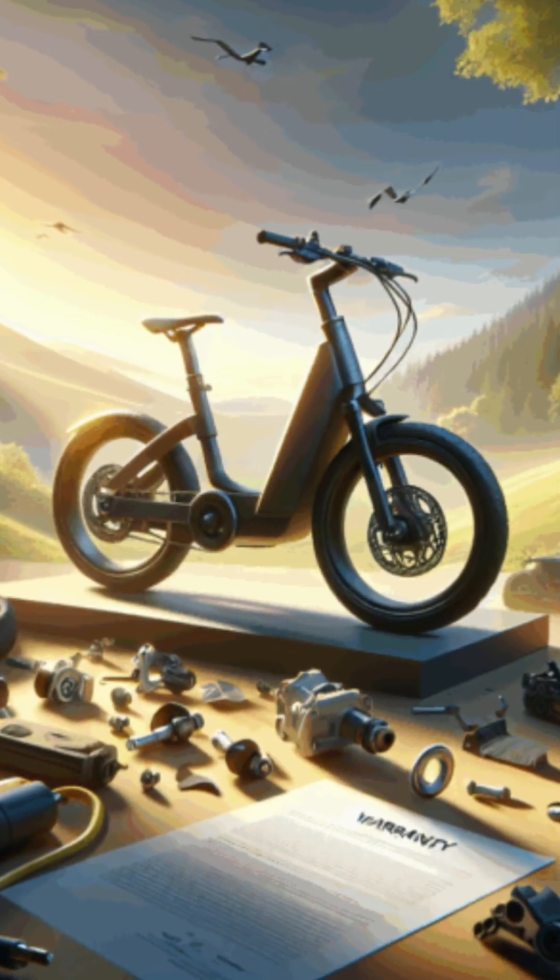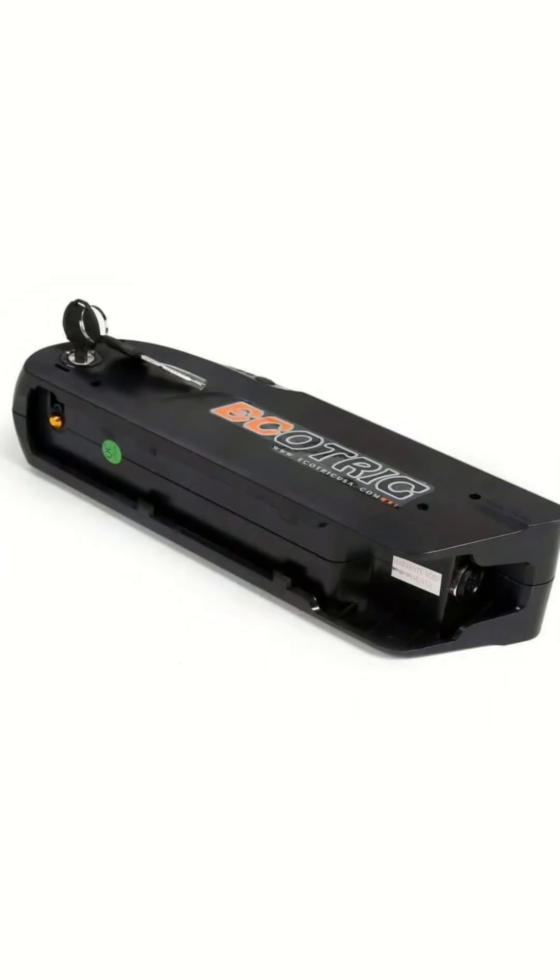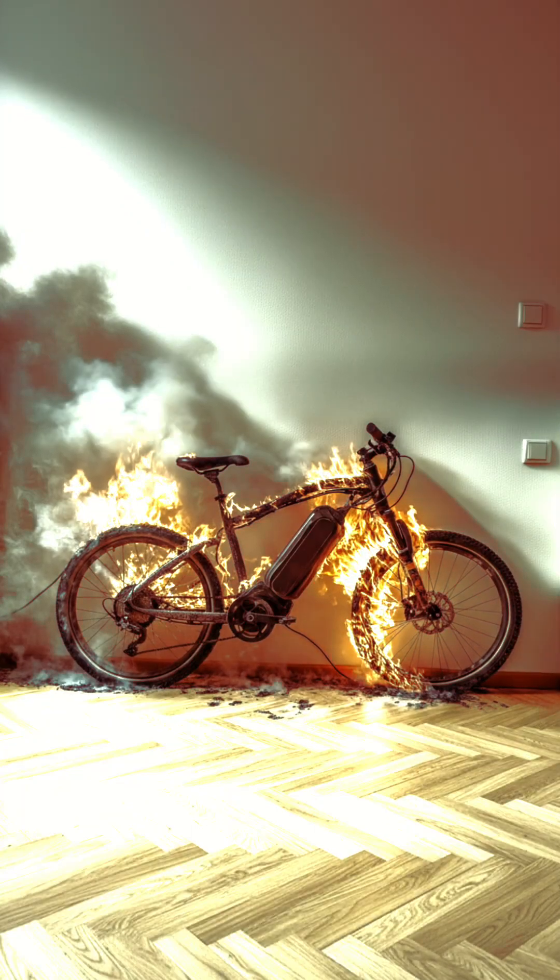You're putting yourself at risk. Higher speeds demand stronger brakes and tougher frames, and most stock e-bikes aren't built for that. You could overheat the battery, damage the motor, void your warranty, or even lose insurance coverage.